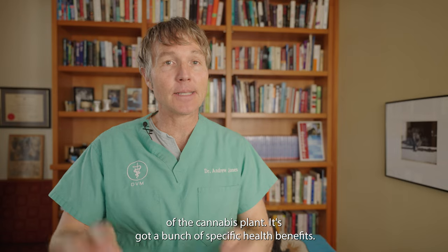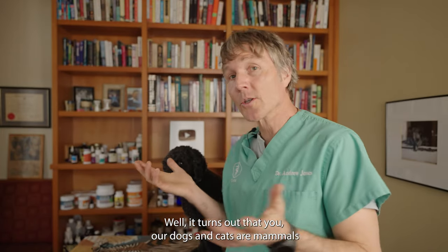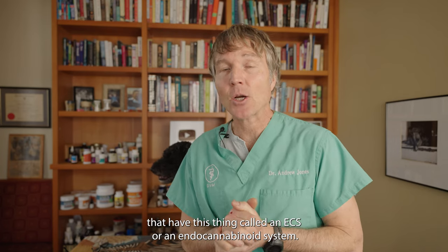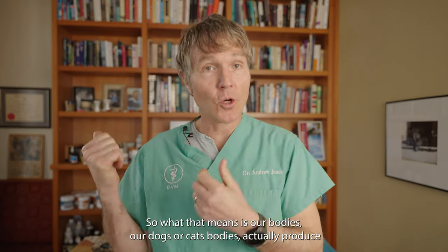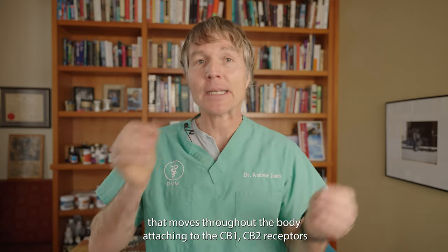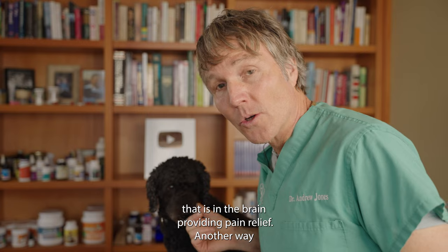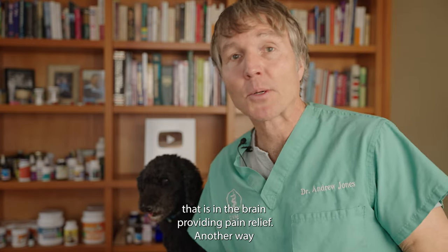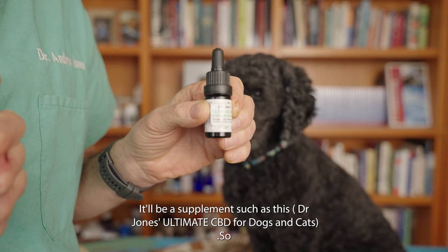CBD has a bunch of specific health benefits. In particular, it's being used by many dog and cat parents for pets that have arthritis. How does it work? It turns out that we, our dogs, our cats — as mammals — have an ECS, or endocannabinoid system. Our bodies actually produce a type of cannabinoid that moves throughout the body, attaching to CB1 and CB2 receptors in the brain, providing pain relief. Another way to give cannabinoids to your dog or cat is via supplements such as cannabidiol, or CBD.